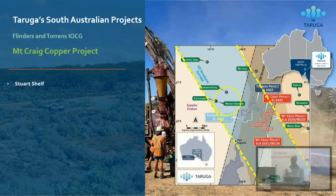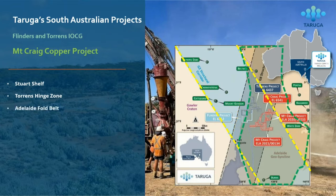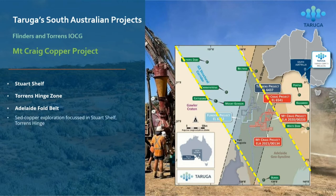There's the G2 structural corridor. There's the Stuart shelf where most people are exploring for sediment-hosted copper at the moment. We've got the Torrens hinge zone and then the Adelaide fold belt where we're currently focused with the Mount Craig copper project. We've really got the same rocks, more or less, that are in the Stuart shelf. The only difference is ours are sitting at the surface, the mines are at the surface, and we can map them. We can use every exploration tool on the planet — some tools can't be used with so much cover as in the Stuart shelf.